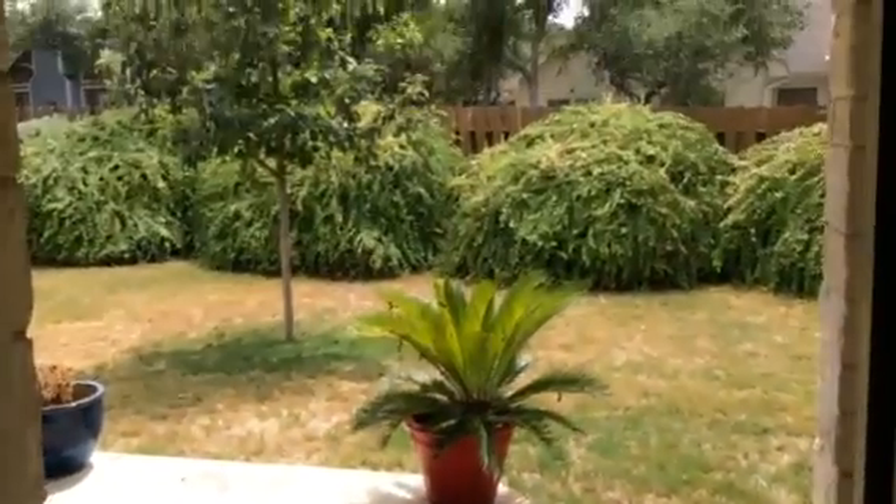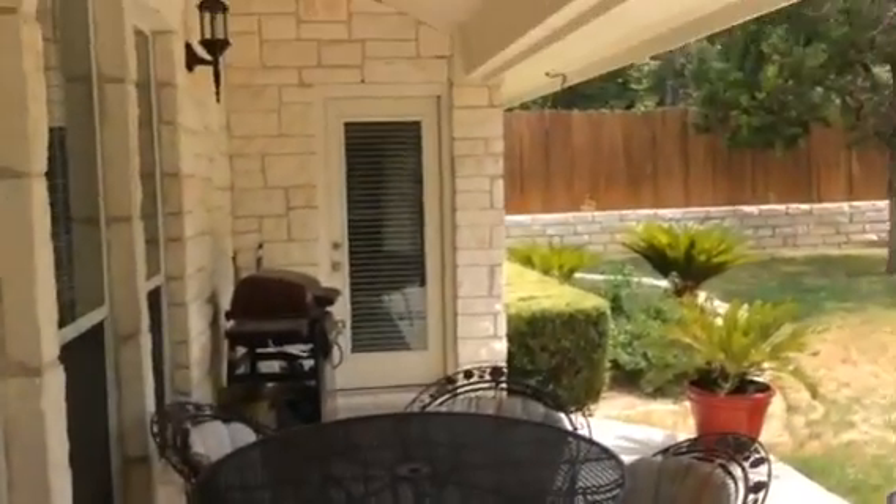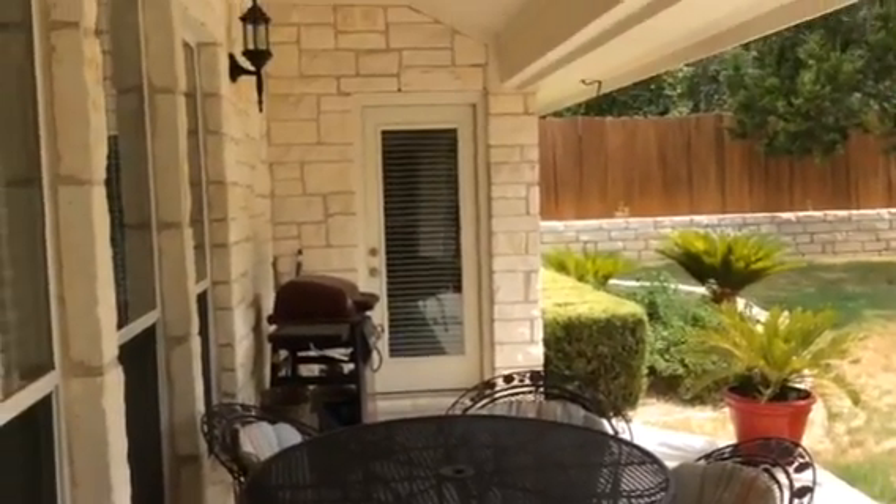Coming out back — by the way, this is a vinyl floor, and it's actually very nice, clean, and neutral, though you may decide to do something different later. The carpet throughout the house is in very good condition. Coming out back, we have a covered patio — it's a nice, wide covered patio. And there's your door to the master suite.